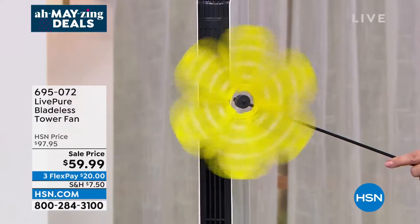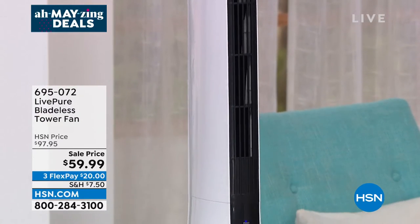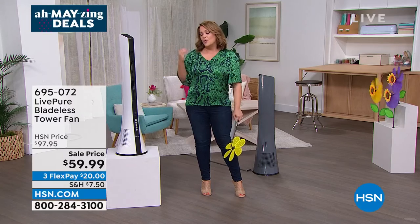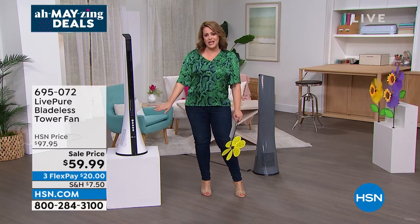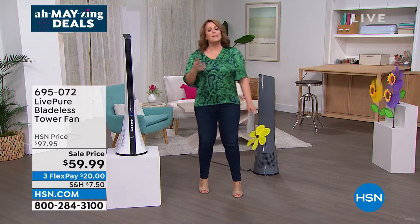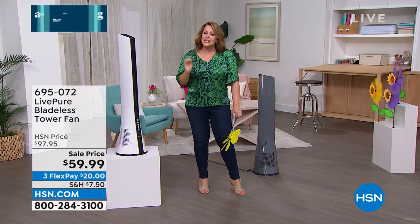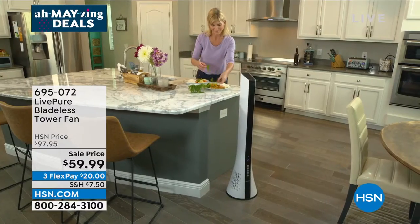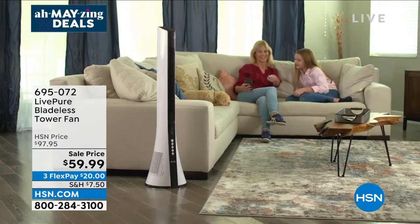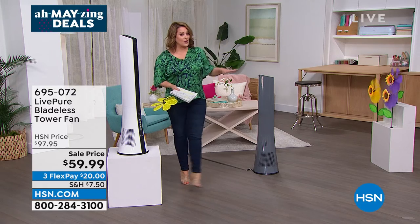Maybe you want to save a couple of bucks every month instead of running an AC unit, or you live in a condo that doesn't allow window units and has no central AC. I love how portable it is — and the look is unique. For less than $60 you get so many features with this LivePure tower fan. Item number 695072. If you want the graphite, jump in quickly — about 350 remaining in that modern gray.